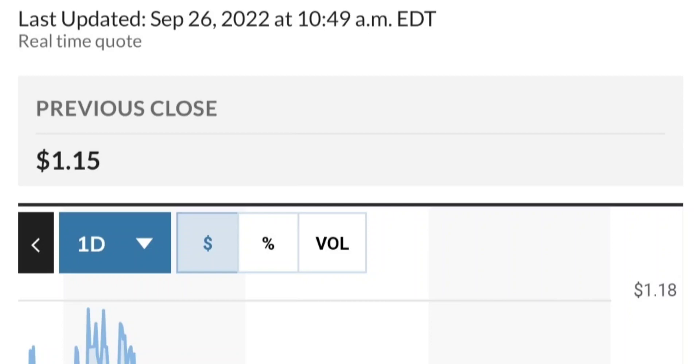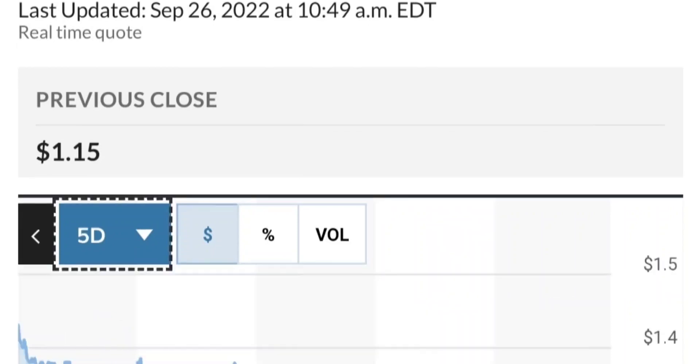If it breaks below 1.5, I mean if you were in a position, I would probably close the position. I got into the trade this morning at 1.51, so right now it's at 1.53, and I am watching this level closely.